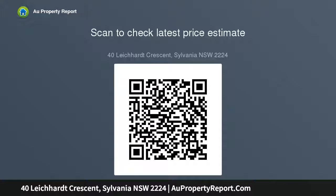Ducted air conditioning, front yard access to tandem lock-up garage and driveway parking. Strolling distance to Sylvania High School and bus transport.